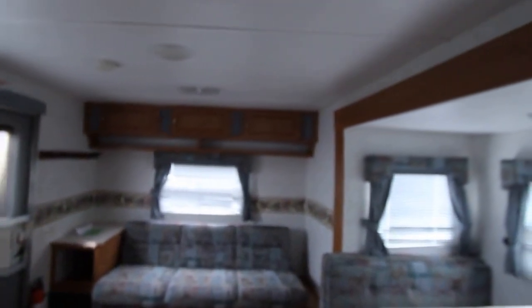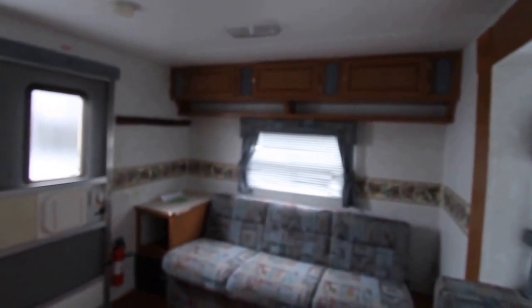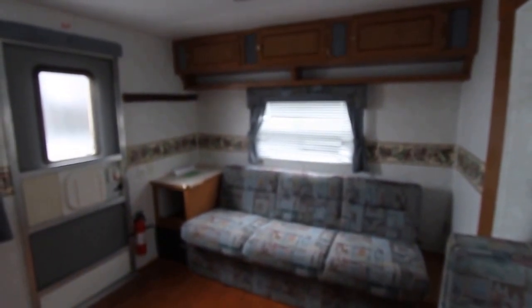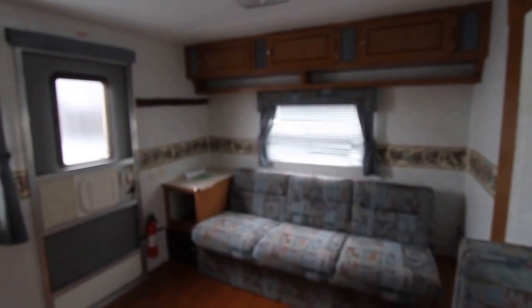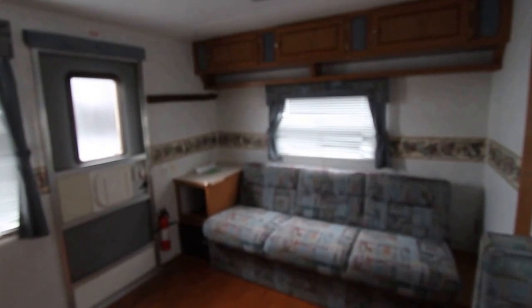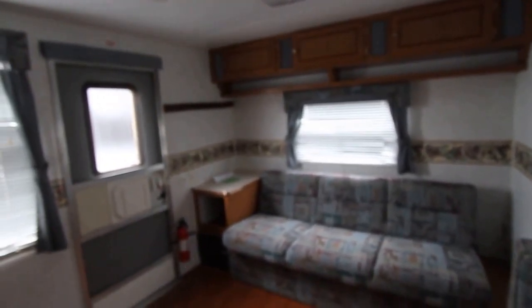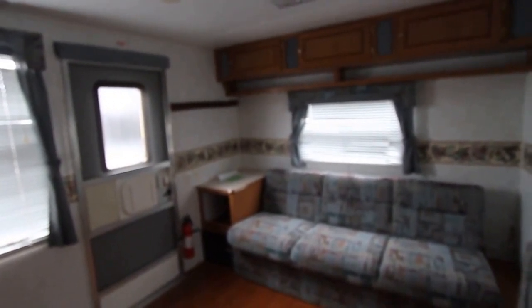It's got the microwave in here. Day Brothers RV Sales is located in London, Kentucky. We just want you to know we've got this. If you're looking for something along these lines, give us a call at 866-546-9579. Talk to one of our salesmen and we'll do what we can. Please check out the rest of our inventory online at www.DayBrosRVSales.com. Thank you.